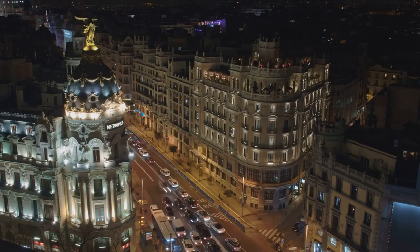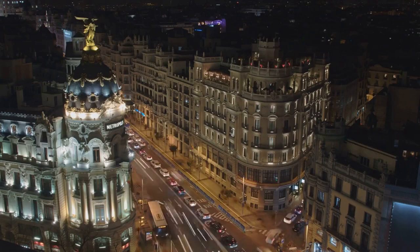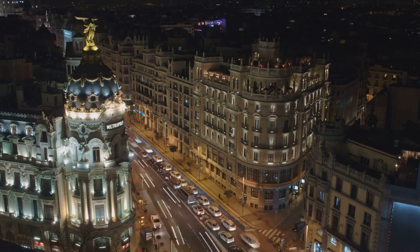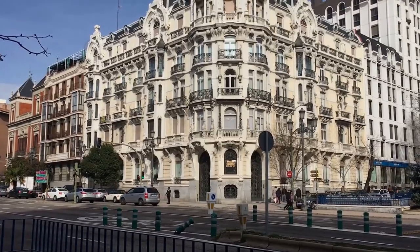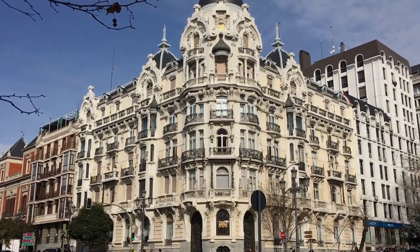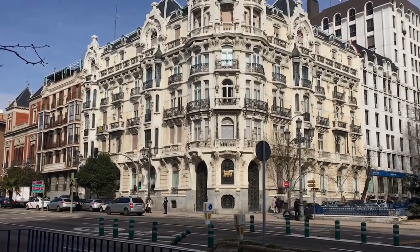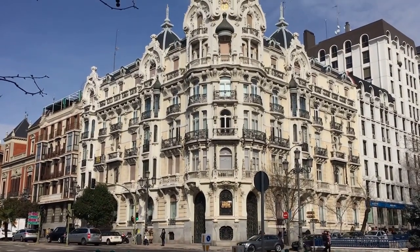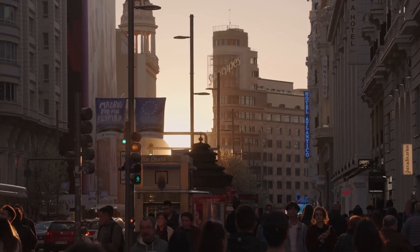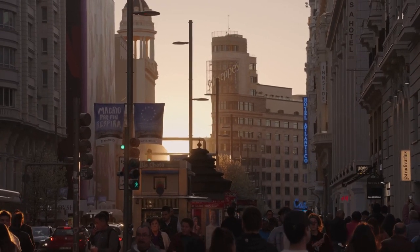But it's not just about the shopping and dining. Gran Via is also an architectural marvel, boasting a blend of styles from Art Deco to Neo Mudéjar. Each building tells a story, a testament to Madrid's rich history and vibrant culture. As you walk down the street, let the beautiful facades and intricate designs transport you back in time. If you want to experience Madrid's pulse, Gran Via is the place to be.